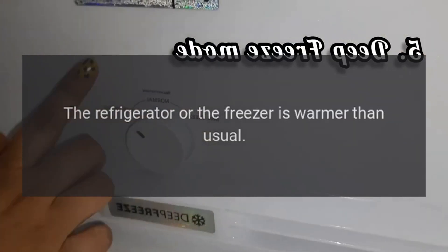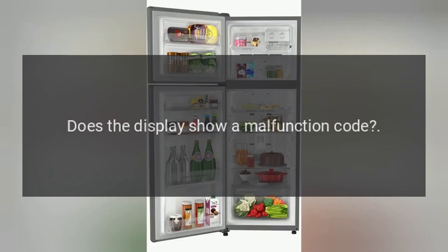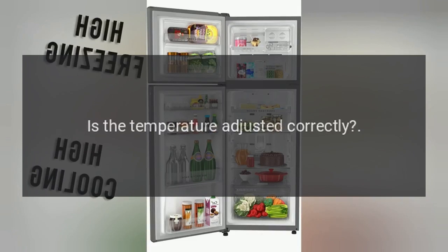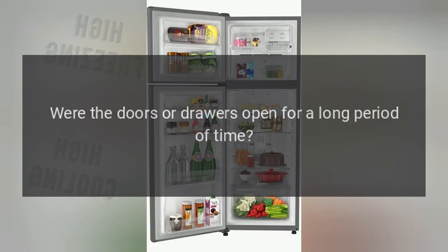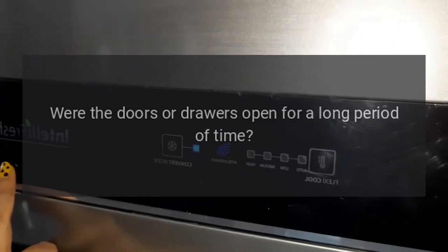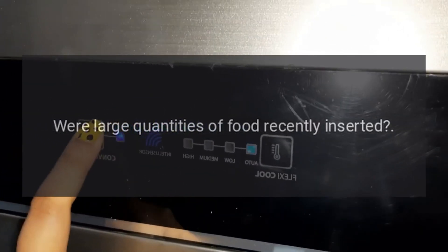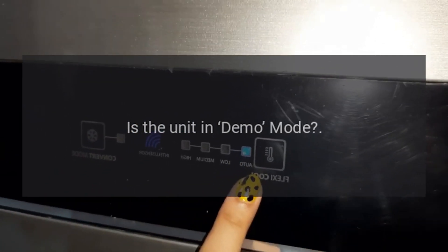The refrigerator or the freezer is warmer than usual. Does the display show a malfunction code? Is the temperature adjusted correctly? Were the doors or drawers open for a long period of time? Were large quantities of food recently inserted?